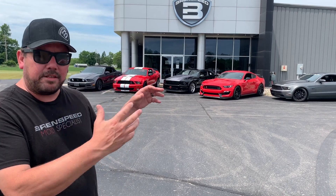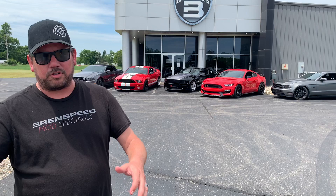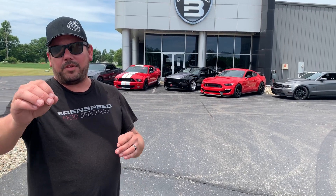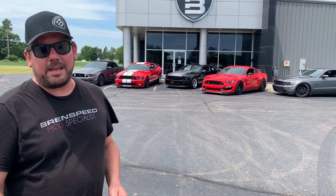What we're going to do right now is pull them all in the dyno cell, tell you whether it's a road race car, drag race car, or a normal street car. What do you want to do with it? Leave me a comment. If you haven't, please subscribe, hit notify, stay up to date. Let's get started.